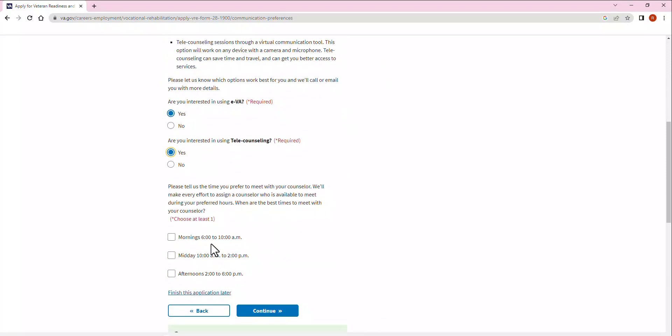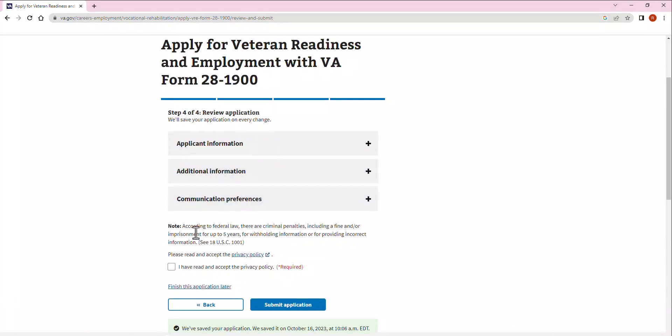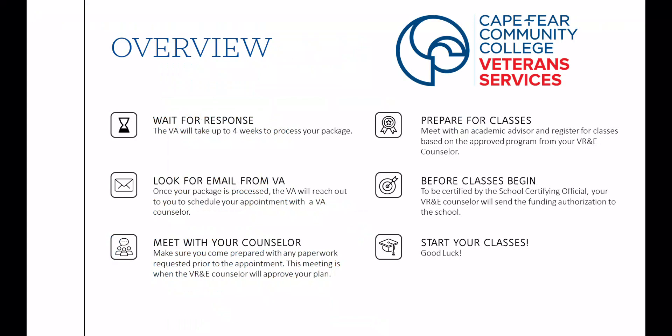Finally, it will ask how you would like to be communicated with for this program — whether it's via EVA or telecounseling. I'm going to go ahead and click Yes for both of these. It will ask you what time you would like to meet with your counselor. Click Continue, and you'll review your application. You'll want to click each of these drop-down menus to verify the information is correct, and then read and accept the privacy policy. Once you have done this, you'll click Submit your application.